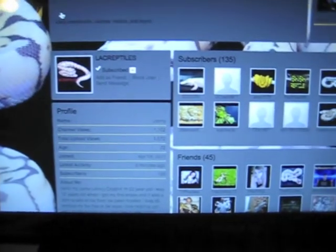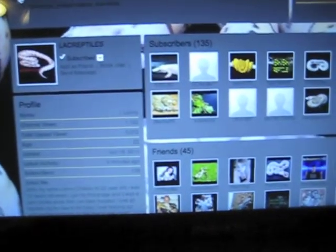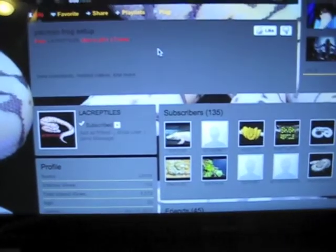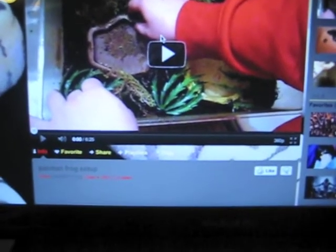And some of my friends on YouTube. This is LAC Reptile, a very good guy. He makes a lot of videos on ball pythons, got tegus, got everything. If you have any questions about Pac-Man frogs or anything, hit him up, message him, he'll be happy to help you.